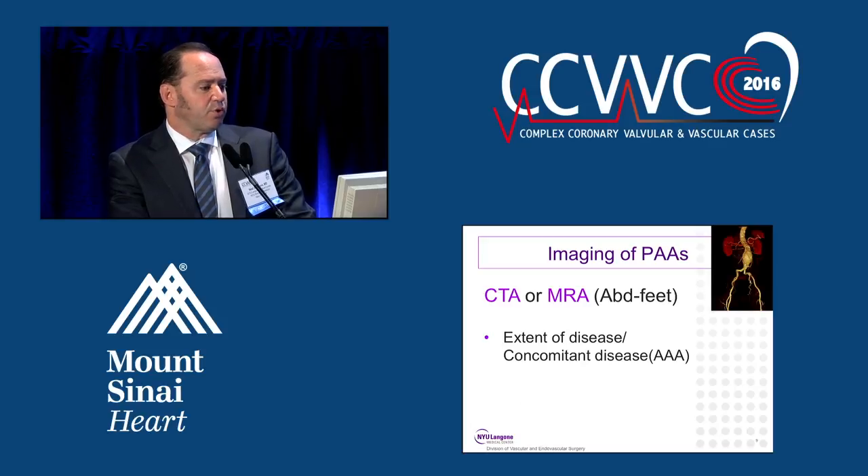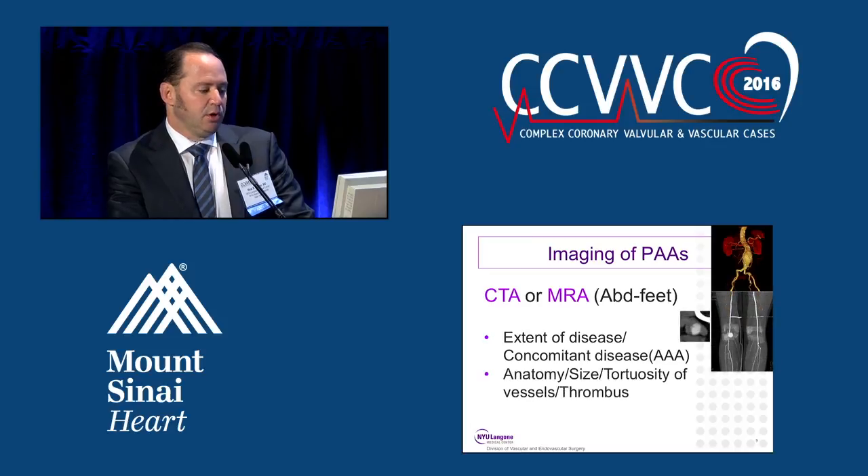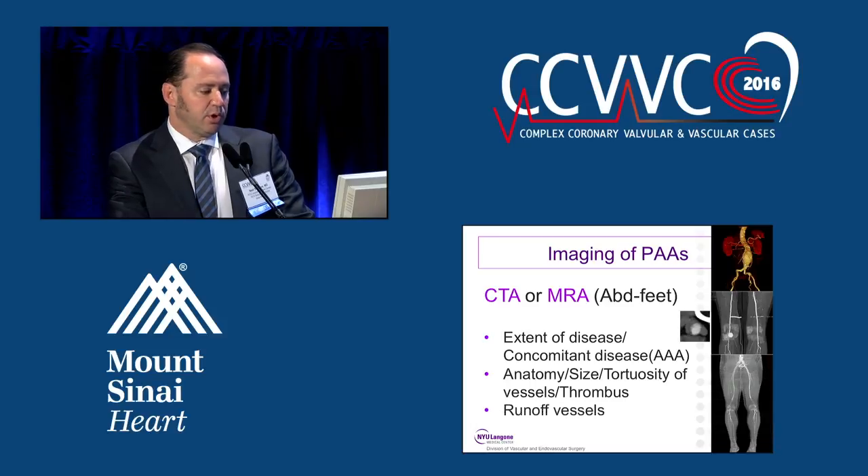Almost all patients considered for repair get imaging. We usually get a CTA or an MRA, and it almost always goes from the abdomen to the feet, to look for the extent of disease like an abdominal aortic aneurysm. We need to know the anatomy, size, tortuosity of vessels, and the extent of thrombus. We also need to know the runoff vessels, which sometimes requires an angiogram.